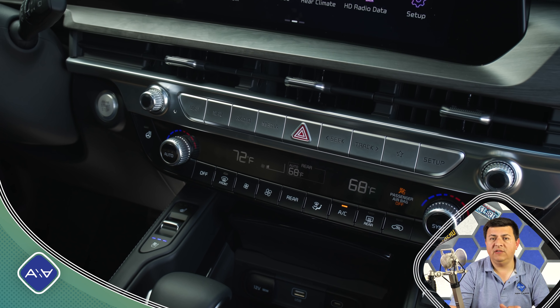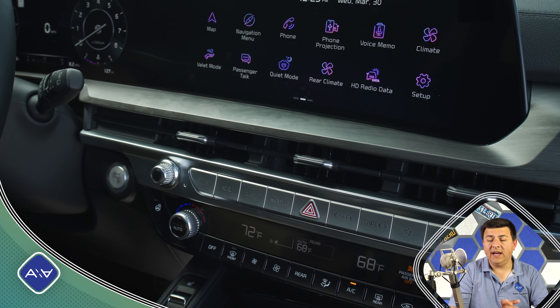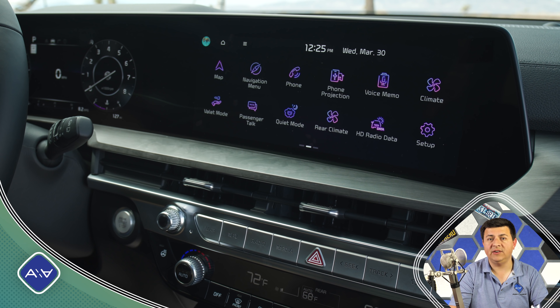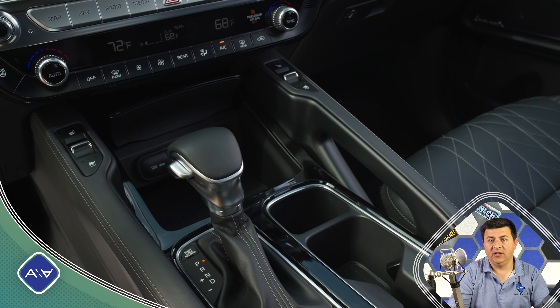The steering wheel is apparently mildly refreshed as well, but honestly it looks very similar to me. Depending on the trim level you're looking at, there are also going to be some additional interior color changes and some different upholstery choices here and there. But a lot of the style is still the same that we had in the pre-refresh Telluride.